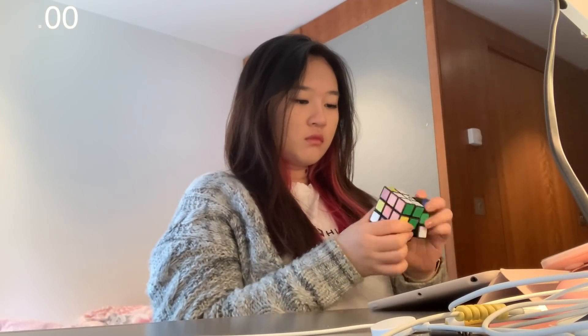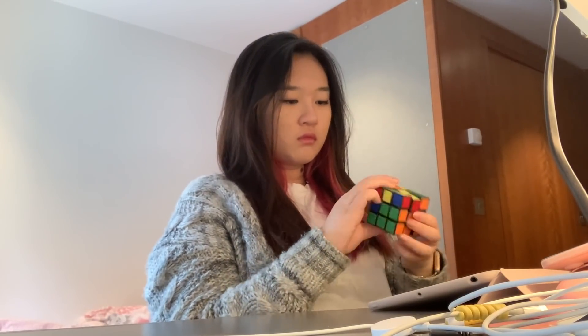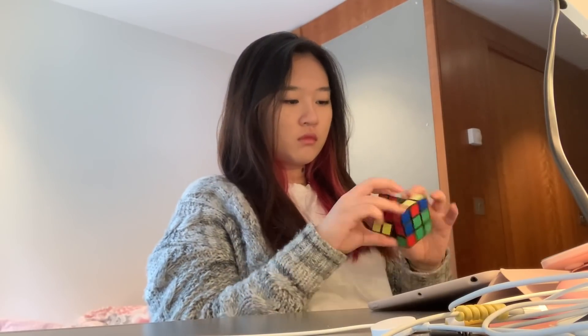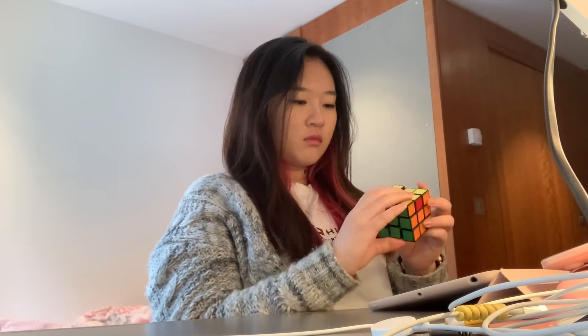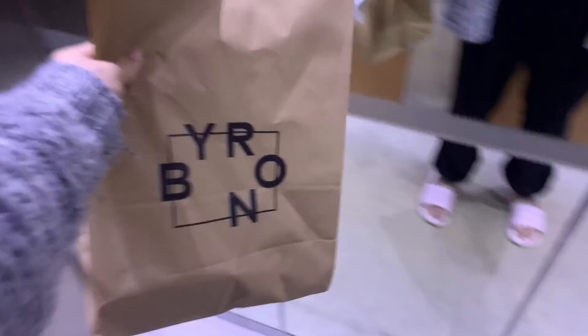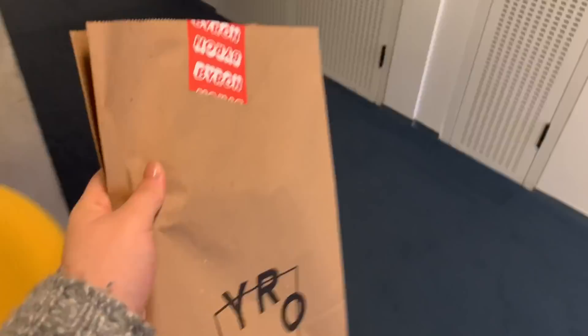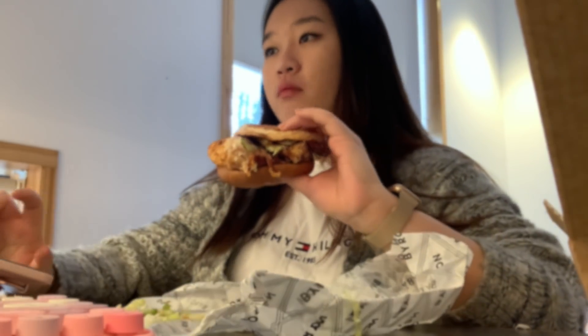After my beauty sleep I just ordered some food for lunch, and while waiting for it I usually do my puzzles, play games on my phone, or play my Rubik's cube. And then I'm just eating while doing my Zoom meeting — please tell me most of you guys also do this!